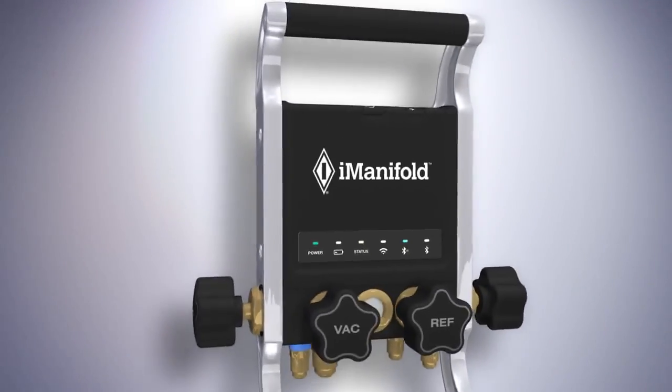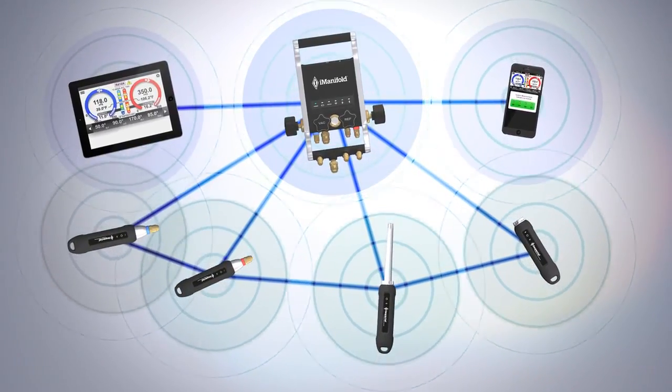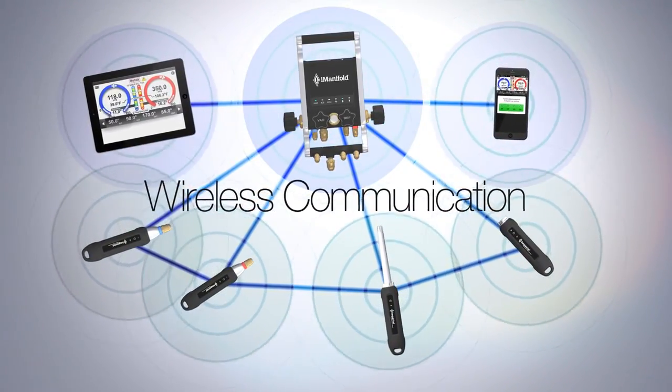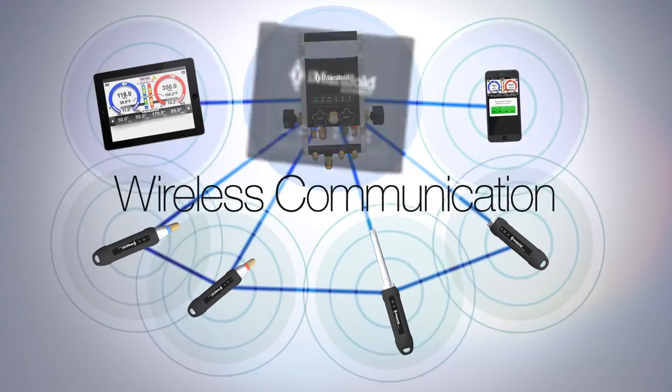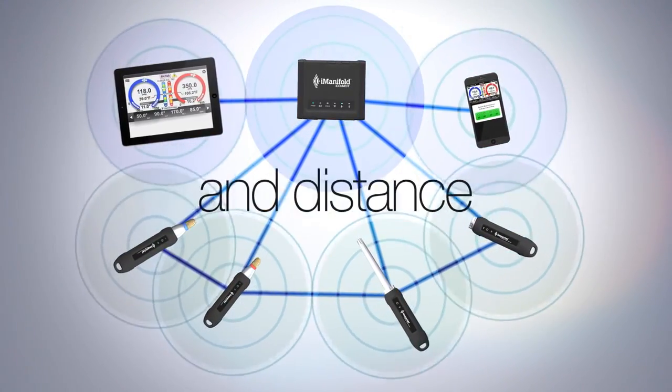Built to take the demands of the job site, it features cutting-edge communications technology with wireless probes that link with each other, the I-Manifold, and the I-Connect for virtually unlimited signal repeatability and distance.